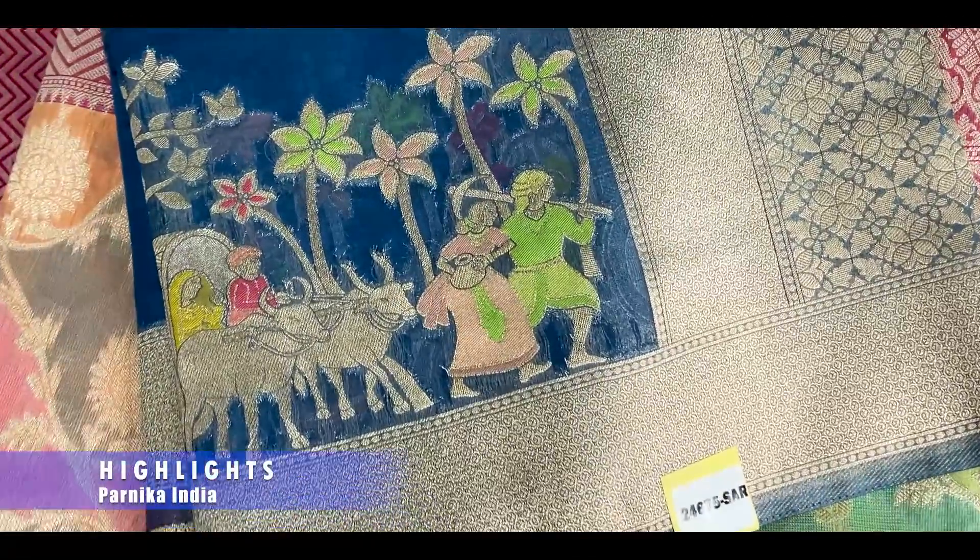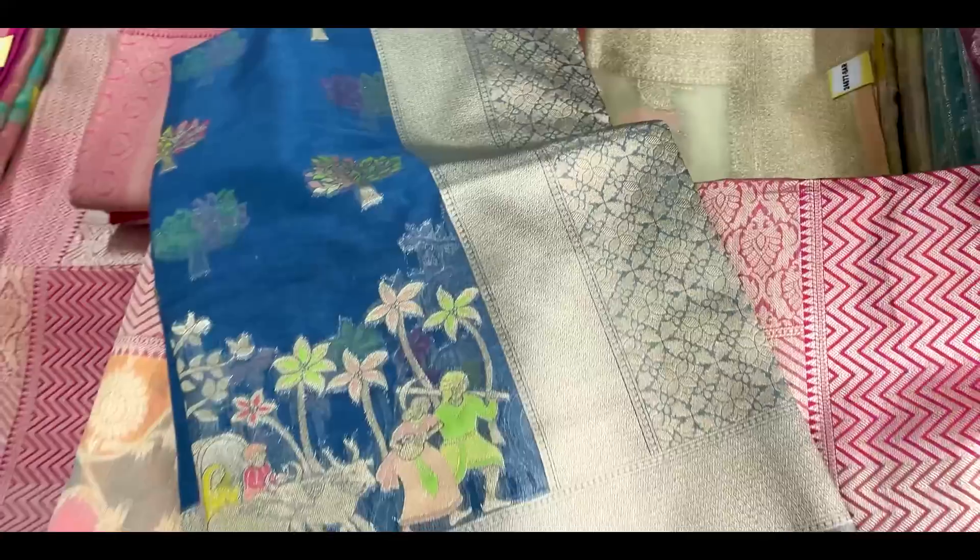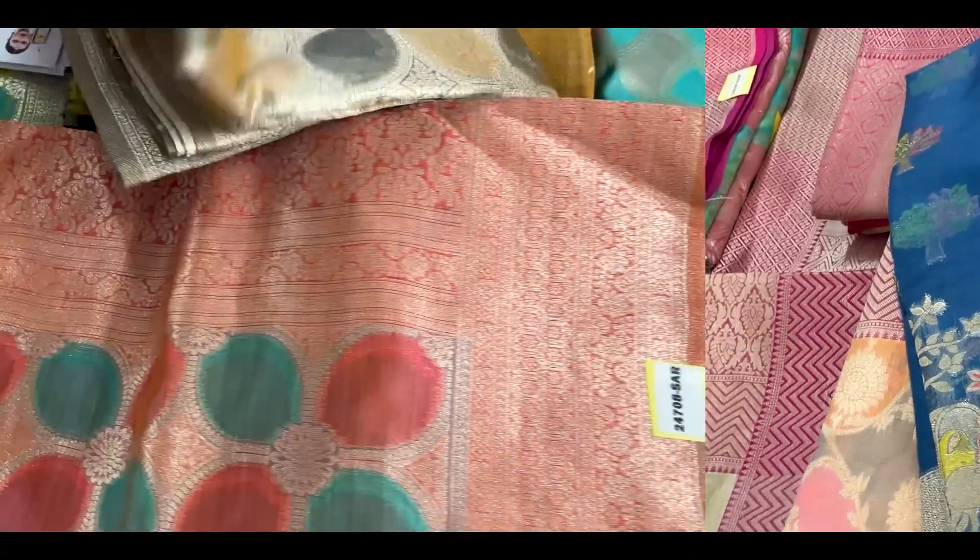This is Salem, T-Nagar, Chennai — a big wholesaler who sits in the cities. This is an organza.